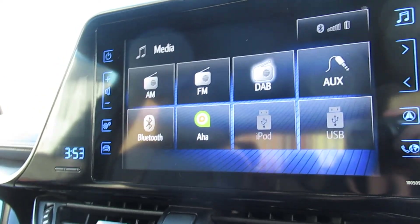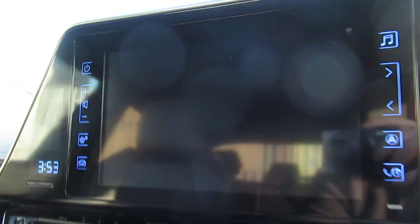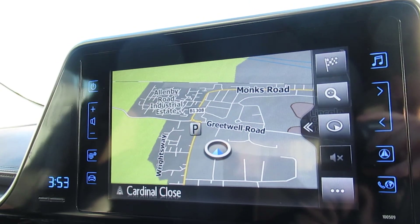So this is the reversing camera. And there's your satellite navigation.